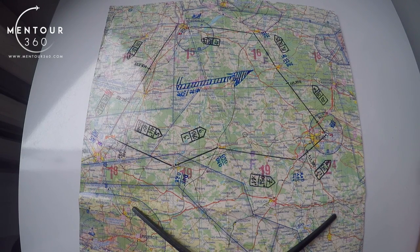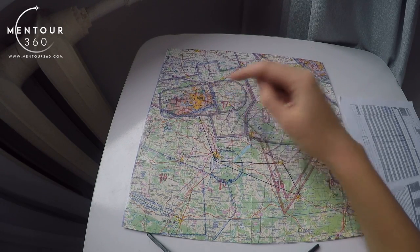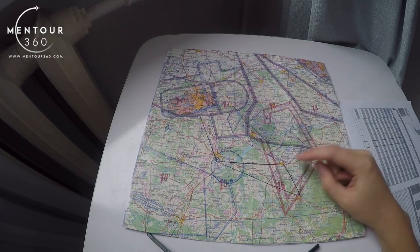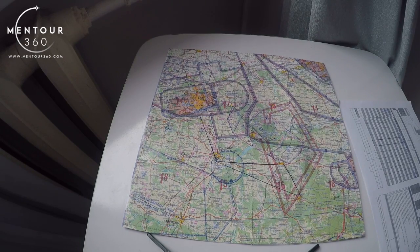Now I will show you how to actually plan this route, do the calculations, and fill a navlog. What we have here is again the Poland VFR chart — the Lodz sector. Let's fly a simple route from EPLL to EPPT, then to Opoczno-Końskie, and back to Piotków.